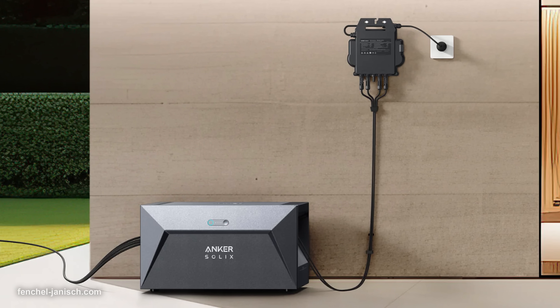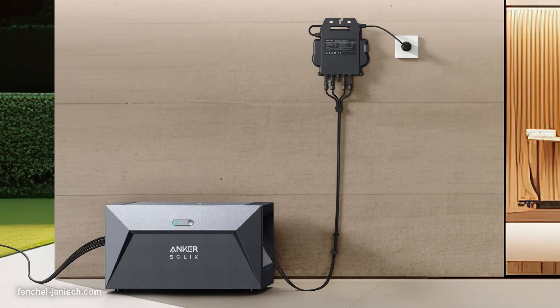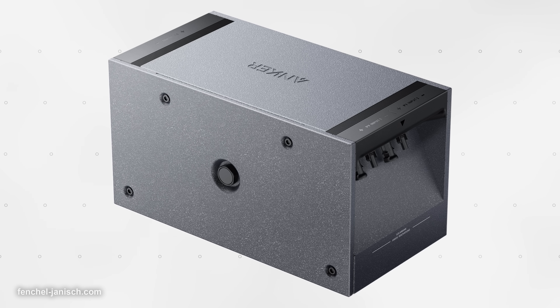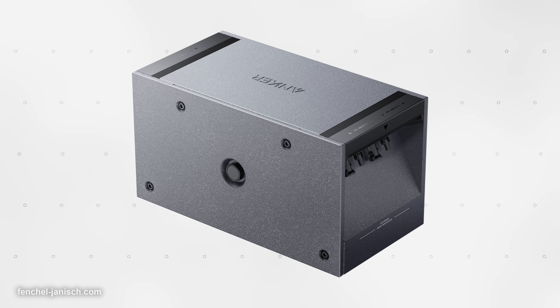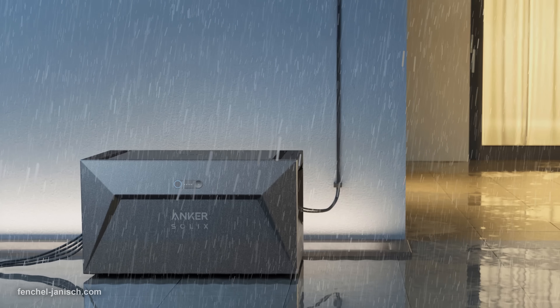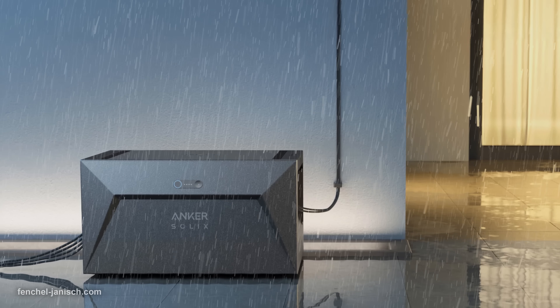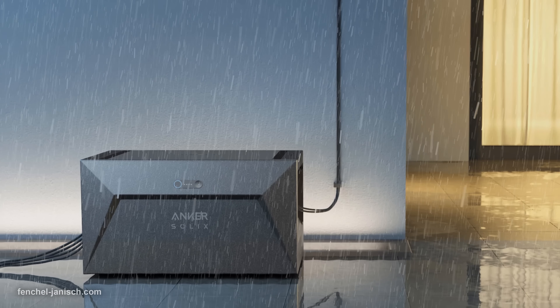The Anker Solix Solar Bank comes with a 10-year warranty and a 15-year longest lasting lifespan. This sums up to 6,000 charging cycles of the LiFePO4 battery type, which is significantly more than most other balcony storages that come with only 3,000 charging cycles.